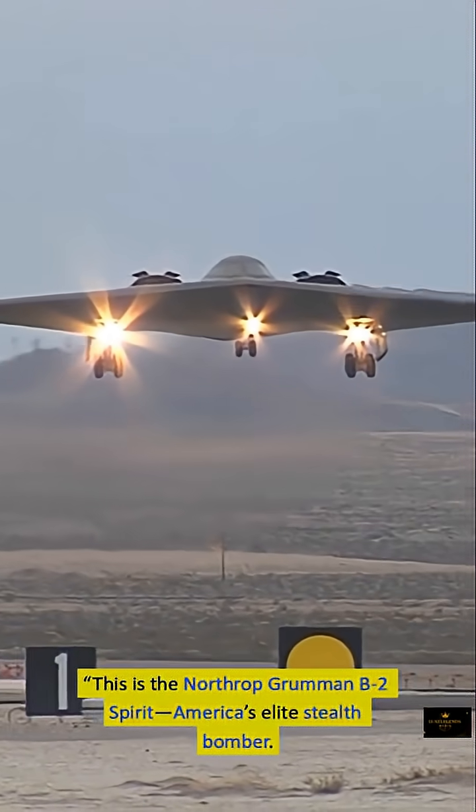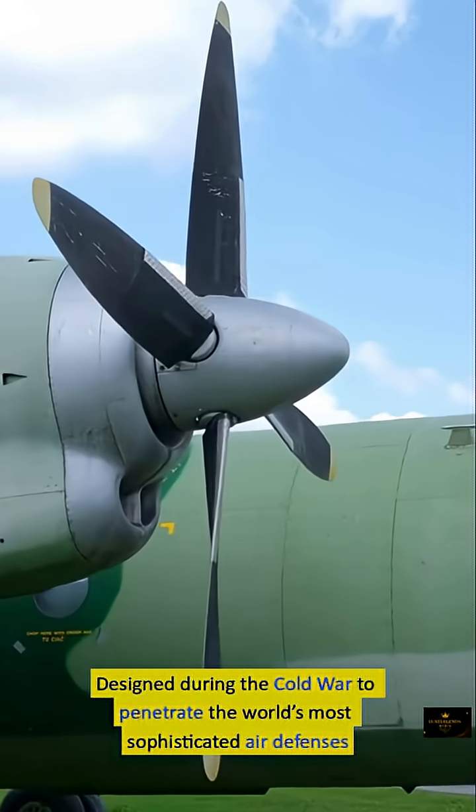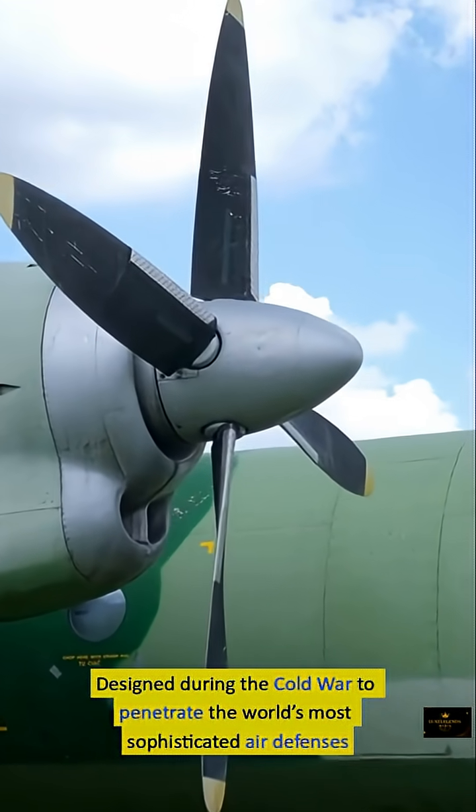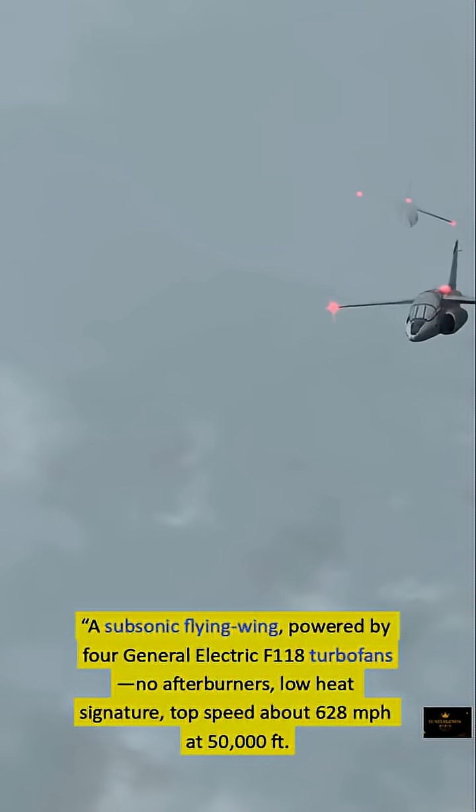This is the Northrop Grumman B-2 Spirit, America's elite stealth bomber. Designed during the Cold War to penetrate the world's most sophisticated air defenses, it is a subsonic flying wing.